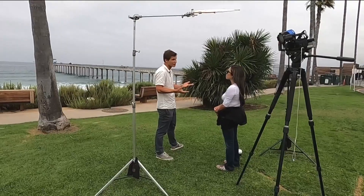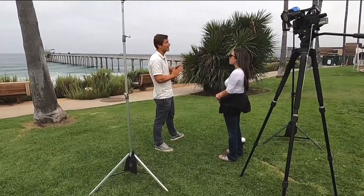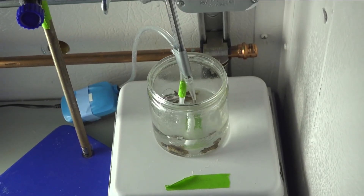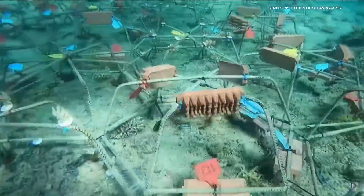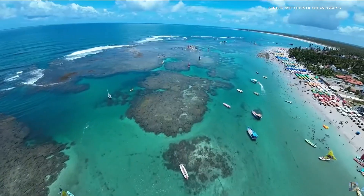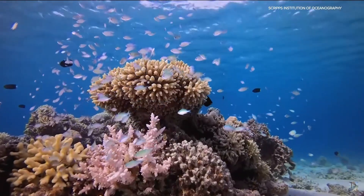On a degraded or artificial reef, the natural chemical signals are absent or reduced, and competitive algae can actually deter coral larvae from settling. In lab and field tests, coral surfaces treated with SnapX attracted 20 times more larvae than untreated surfaces. It works immediately and lasts up to a month.